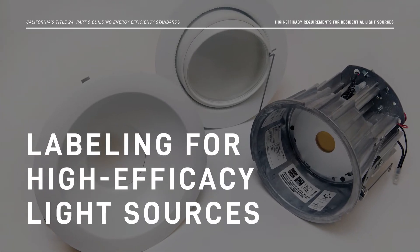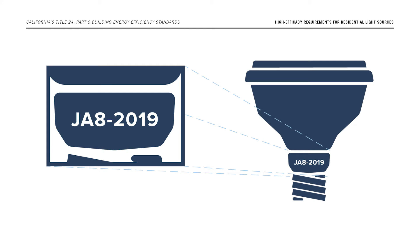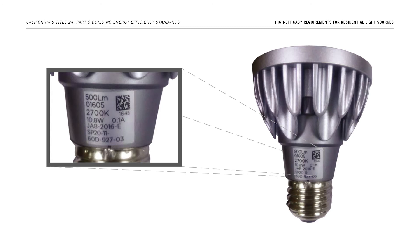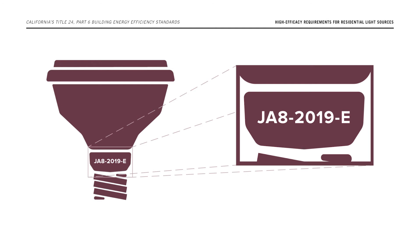Now let's discuss the JA8 labeling requirements. For light sources to qualify as high efficacy under JA8, they must include either a JA8-2019 or JA8-2019-E marking on the lamp or luminaire. Lamps or luminaires marked with JA8-2016 or JA8-2016-E are also acceptable. Light sources marked with JA8-2019-E have passed the elevated temperature life test, indicating they comply with JA8 criteria and may be installed in elevated temperature applications such as enclosed and recessed fixtures.